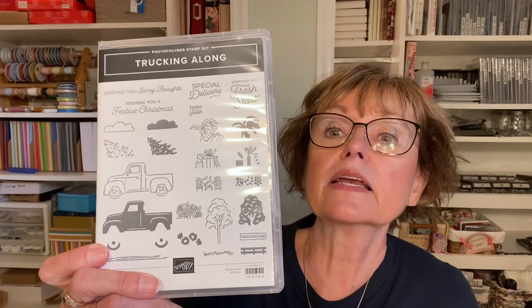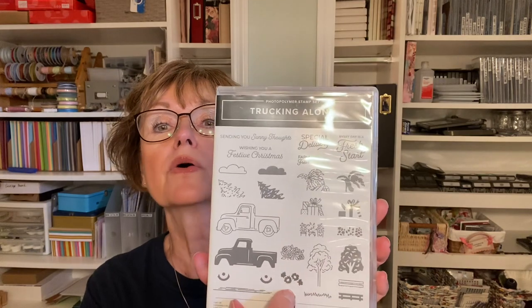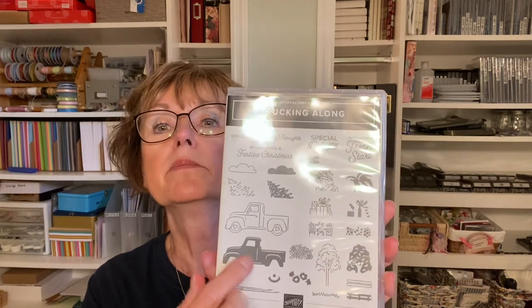I have it and I'm making a card with it today — it's going to make you want it even more! Trucking Along is 26 stamps and it's a photopolymer set. We've had truck sets before, little pickup truck sets, but this one is different because it has two-step stamps. So the tires, for example, are a stamp. You can color it in, you can two-step stamp it, use darling sentiments — farm fresh, make Christmas cards. It's reasonable too, only $41.25 for the bundle in North America.